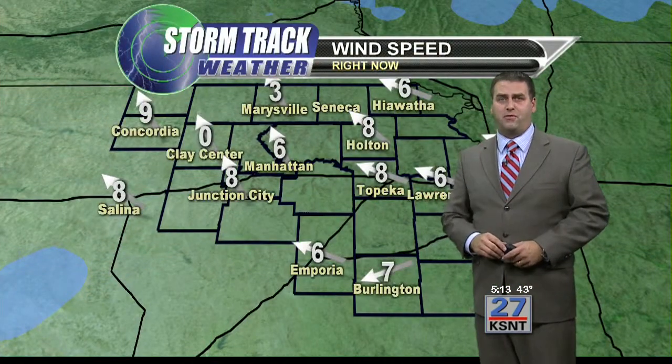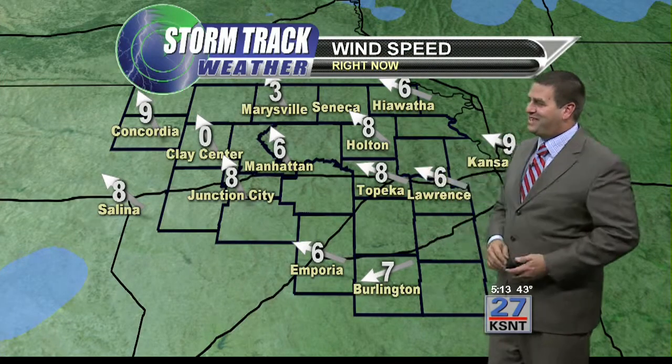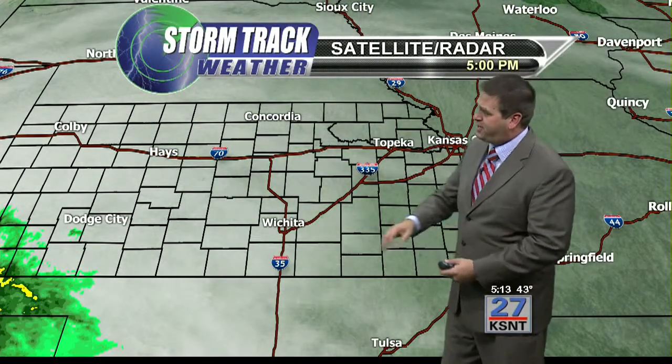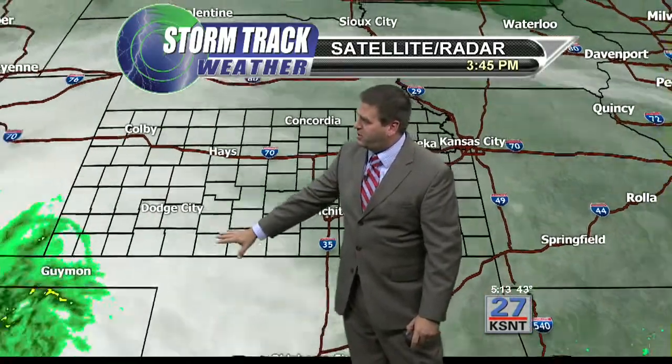Temperatures once the rain moves in should level off into the upper 30s and low 40s for a while. It's going to be a cold rain tonight. Winds coming in out of the east at about 8 miles per hour over a large portion of the area will help to hold the clouds in place. Mid and high-level clouds are spreading out ahead of the rain, which is still a little bit to the west.